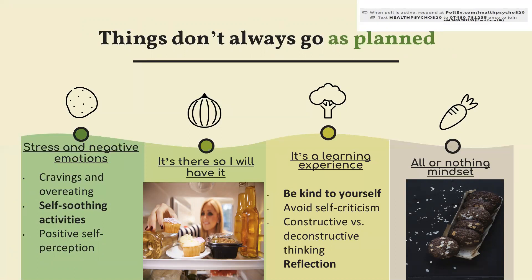Also, every so often we eat something only because it's there and not because we are hungry. So try to control your environment and don't store foods which you don't want to eat.